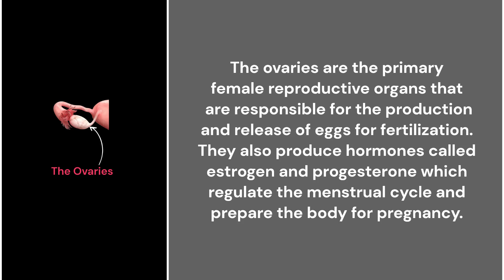42. The ovaries. The ovaries are the primary female reproductive organs responsible for the production and release of eggs for fertilization. They also produce hormones called estrogen and progesterone, which regulate the menstrual cycle and prepare the body for pregnancy.